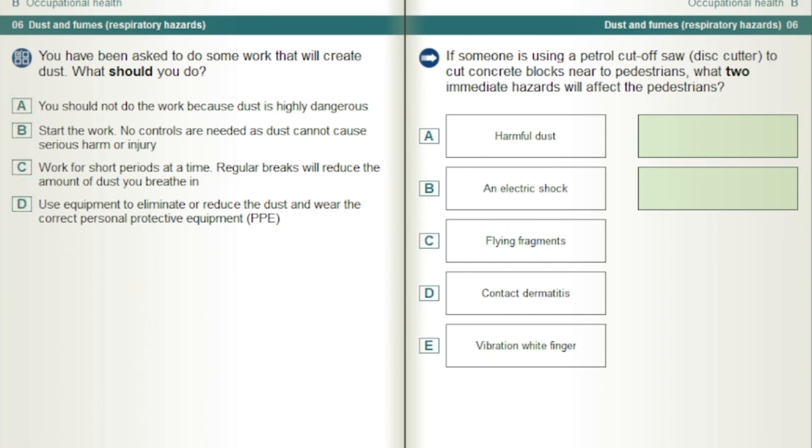If someone is using a petrol cut-off saw, disc cutter, to cut concrete blocks near to pedestrians, what two immediate hazards will affect the pedestrians? Harmful dust and flying fragments.